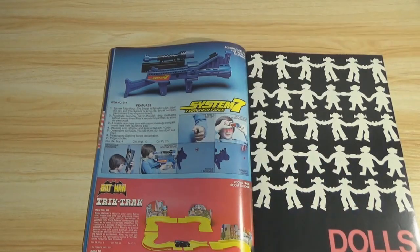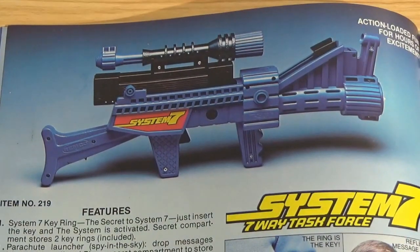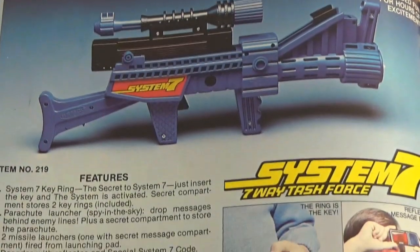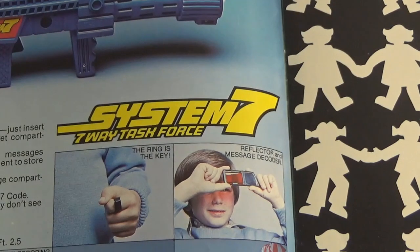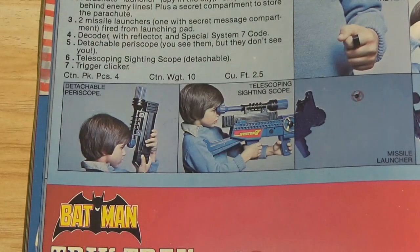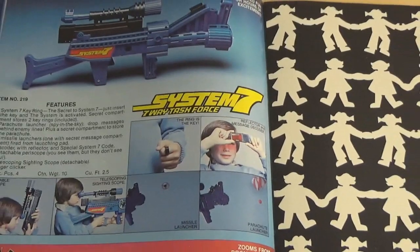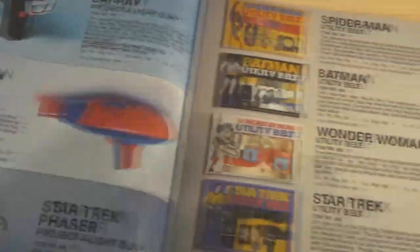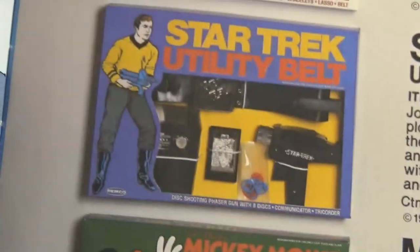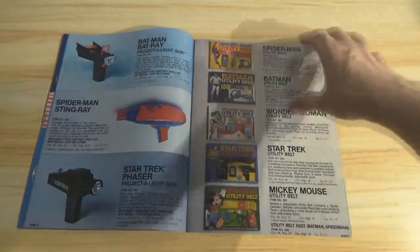System 7 — 7-Way Task Force, another toy gun. They really don't make toy guns anymore; it's fallen out of public interest. It has a ring key, reflector and message decoder, detachable periscope, telescoping sight scope, missile launcher, and parachute launcher. Tell me that doesn't look like a lot of fun — wouldn't you have loved to run around with that as a kid? And that actually kind of looks like what Kirk is holding in the Star Trek utility belt picture — a little subliminal advertising, Remco?